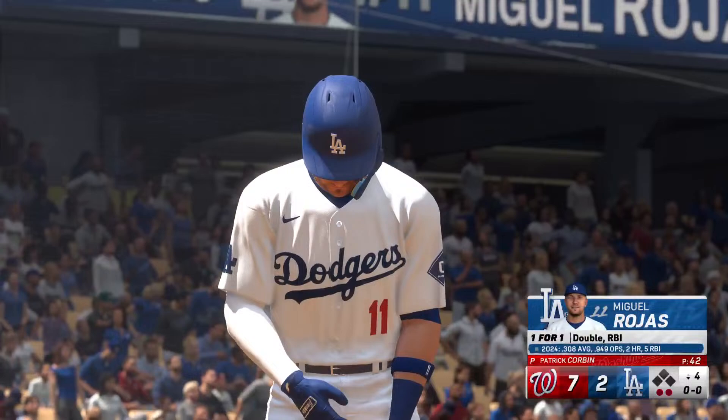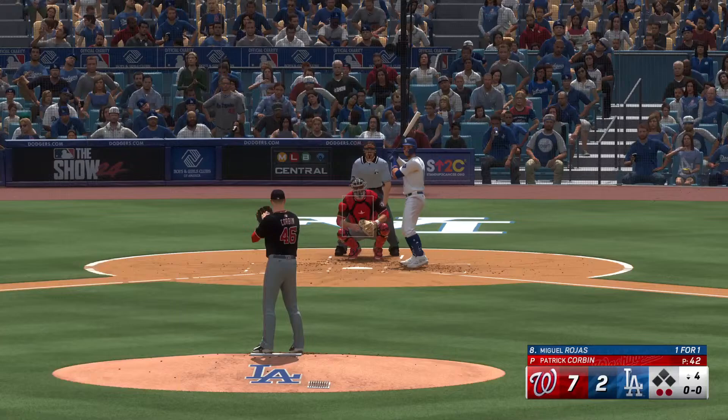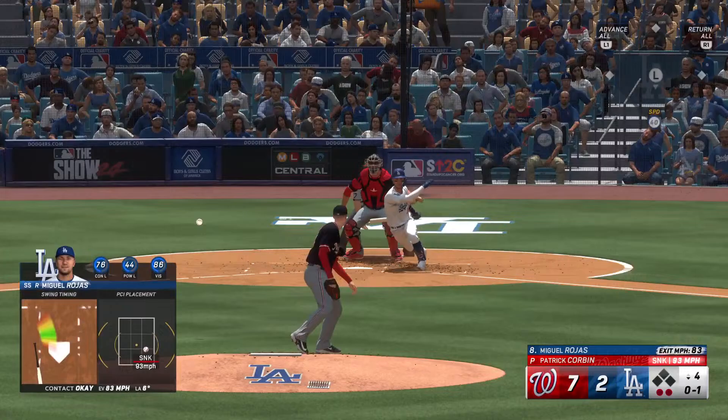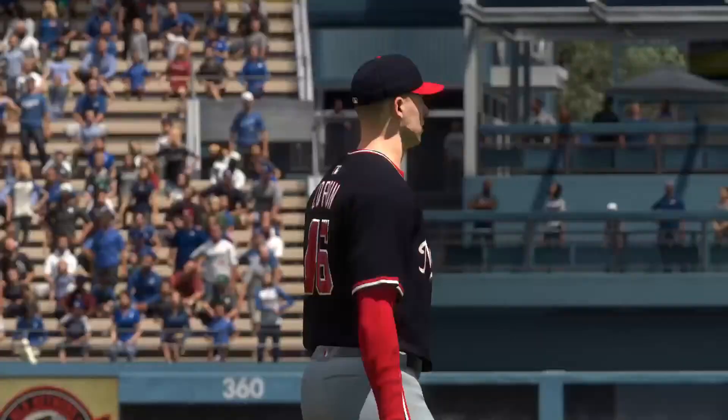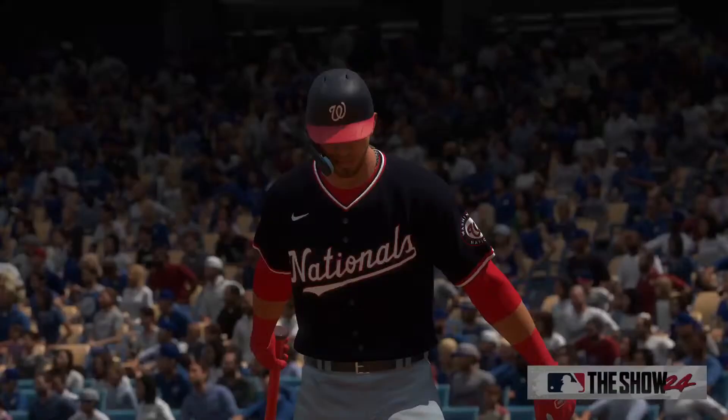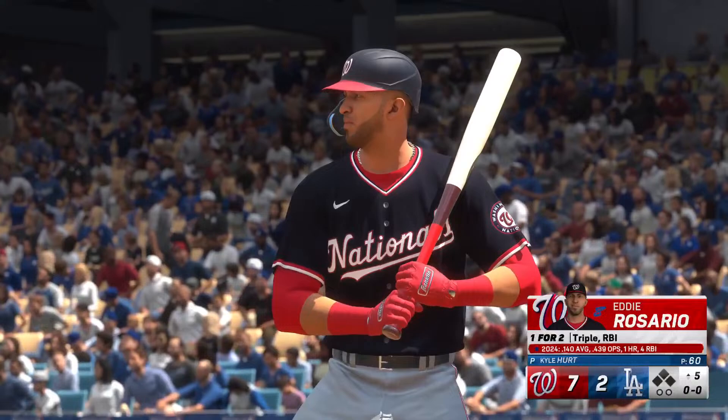As a former player watching a 5-4-3 double play brings back some adrenaline — it's such an exciting play, and it's always a great reminder of baseball being such a team sport. Miguel Rojas at the plate — doubled in his first at-bat. Strike one. Liner to second, picked on the hop, to first — and that is the inning. No runs, one hit, no errors, no one left. We've played four — it's the Nationals 7 and the Dodgers 2.